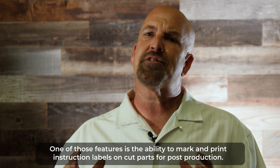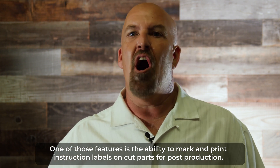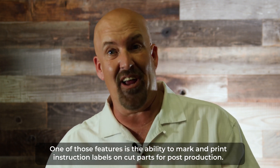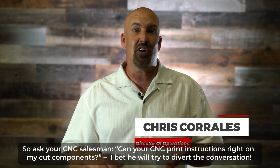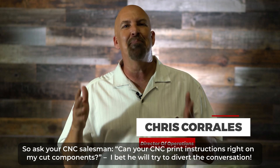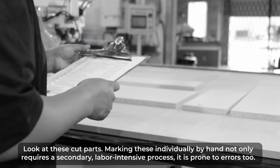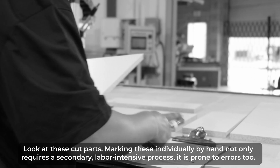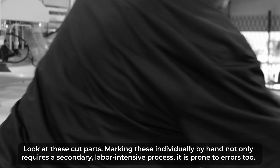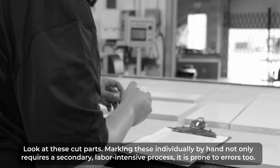One of those features is the ability to mark and print instruction labels on cut parts for post-production. So ask your CNC salesman: can your CNC print instructions right on my cut components? I bet he will try to divert the conversation. Look at these cut parts. Marking these individually by hand not only requires a secondary, labor-intensive process — it is prone to errors too.